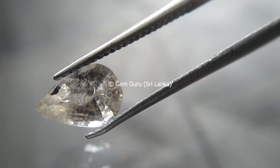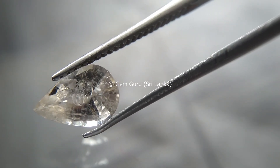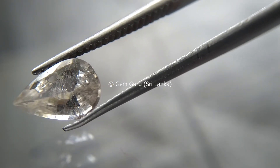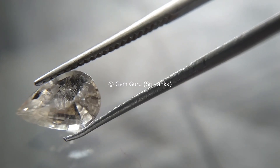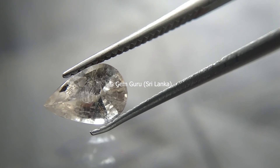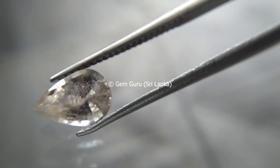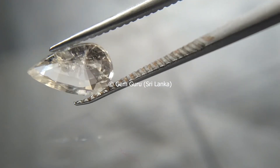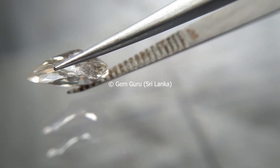Singhalite is also found in Mogok, Burma, and pale pink to brownish pink crystals have been found in Tanzania as well. Apart from that, rough, well-crystallized singhalites are being found in Madagascar.